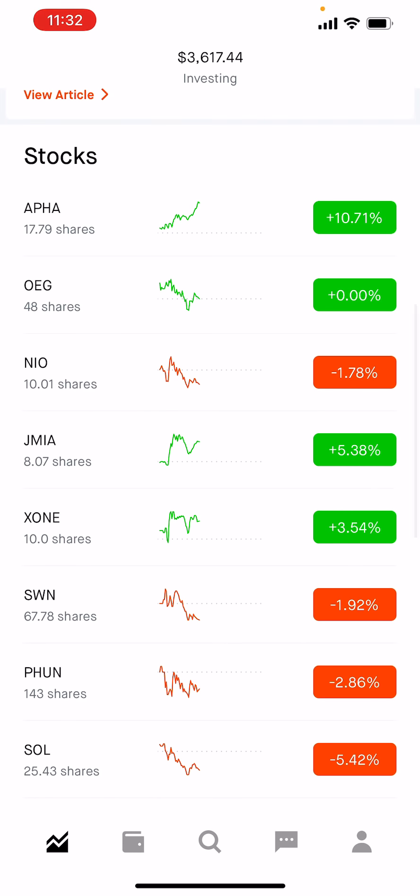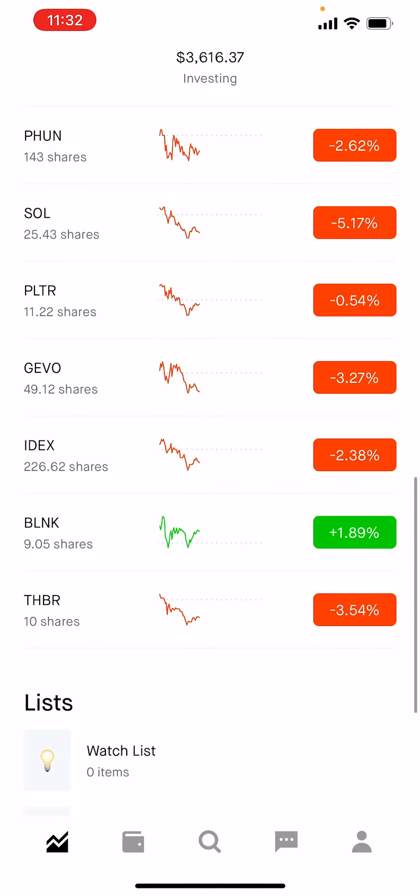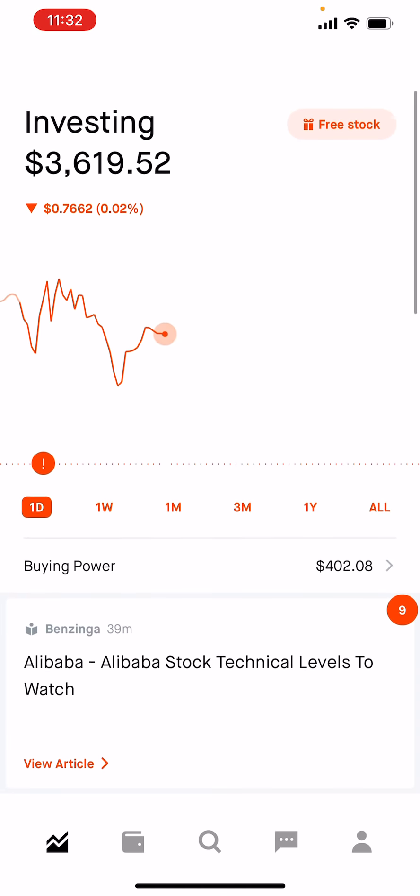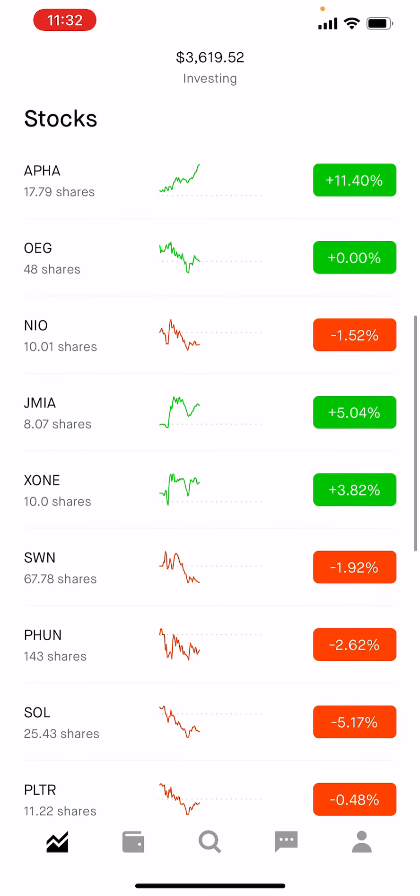I'm still eyeing some oil and gas companies, but I can't get convinced with any stock. If you have anything in mind, let me know about an oil stock, because I'd love to have some oil and gas positions in my portfolio. So these are my positions — I'm not buying anything new at this time, but I'm going to add some shares to my existing positions.